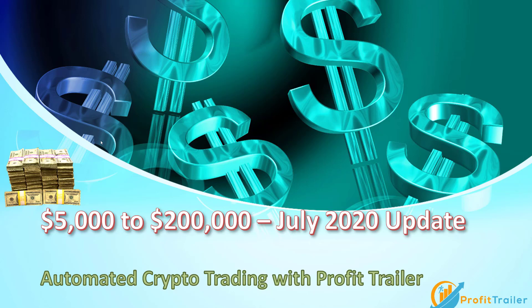Welcome back to our bot that we're taking from $5,000 to $200,000 US dollars. This is an update for July 2020 using the automated crypto trading bot Profit Trailer.